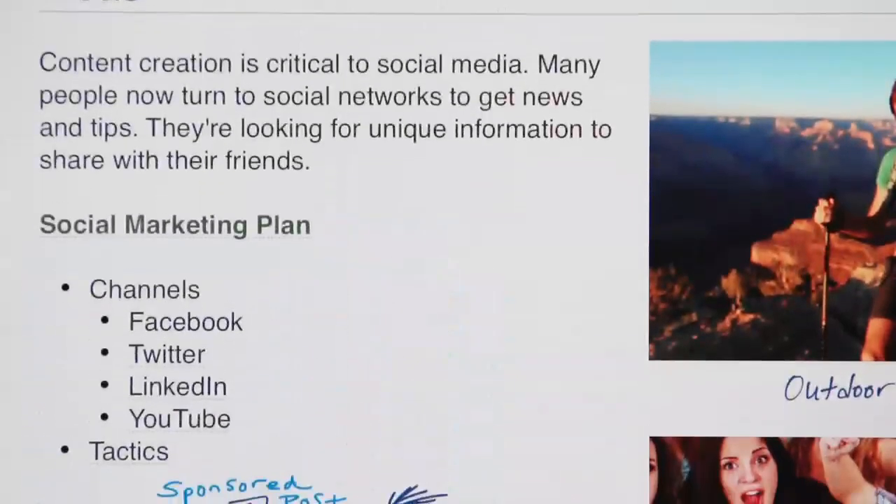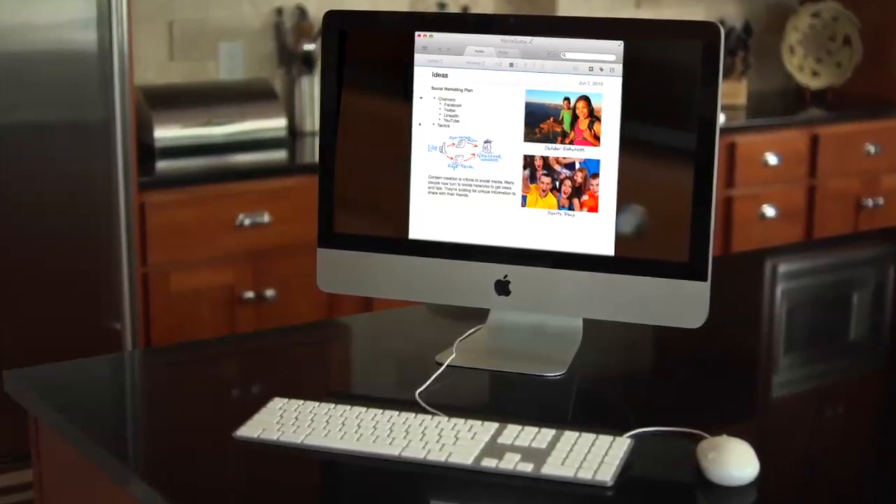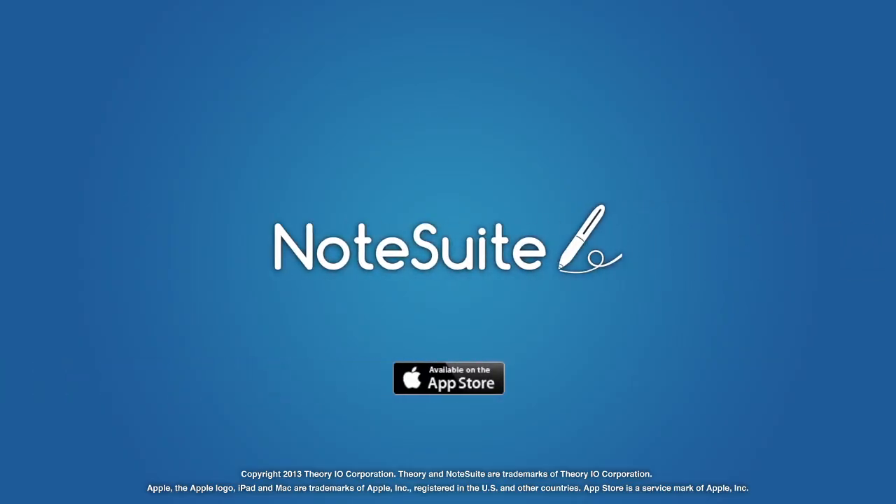And because NoteSuite also syncs with your Mac computer, whatever you do here is also available here. NoteSuite — always organized, everywhere.